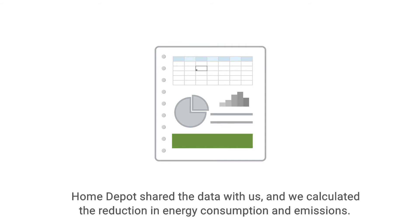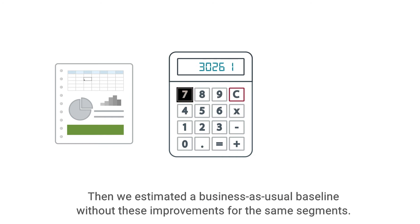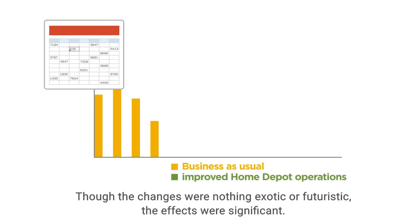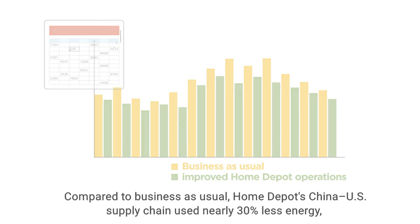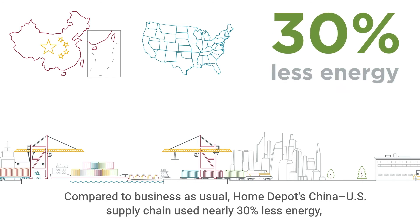Home Depot shared the data with us, and we calculated the reduction in energy consumption and emissions. Then we estimated a business-as-usual baseline without these improvements for the same segments. Though the changes were nothing exotic or futuristic, the effects were significant. Compared to business-as-usual, Home Depot's China-U.S. supply chain used nearly 30% less energy.